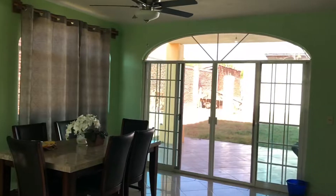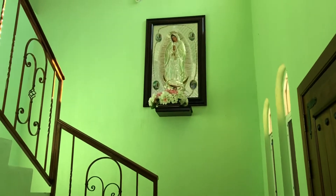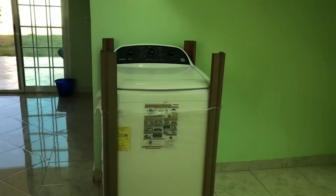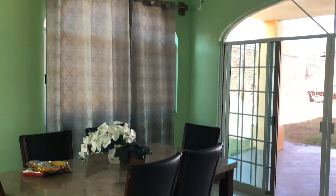As soon as you come in, you do see the stairs going up to the second floor. We currently have a washer here in the living room, we have our dining table here, and the two sliding doors lead to the back.